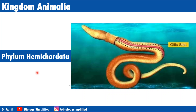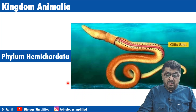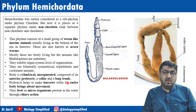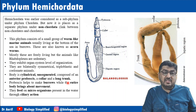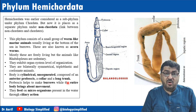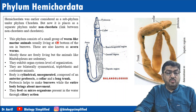Coming to Phylum Hemichordata. Hemichordata was earlier considered a subphylum under Chordata, but has now been given a separate phylum under non-chordates. It is considered a connecting link between non-chordates and chordates. The phylum consists of worm-like marine animals, usually living at the bottom of the sea — so they are benthoic. They are also known as acorn worms.